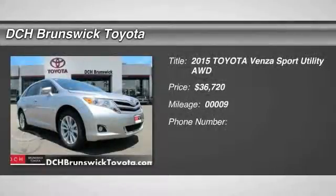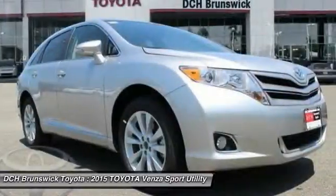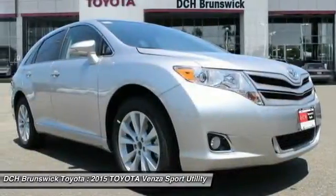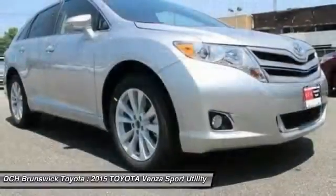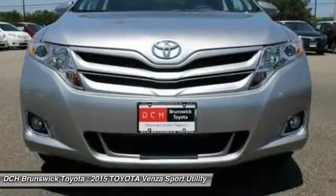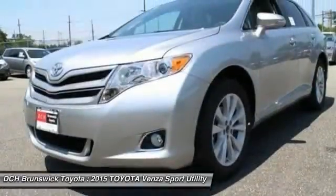The 2015 Toyota Venza blends the attributes of a crossover SUV with those of a wagon. Venza boasts a spacious interior, a powerful and efficient engine, a pleasant driving demeanor, innovative interior storage, and strong crash test scores.